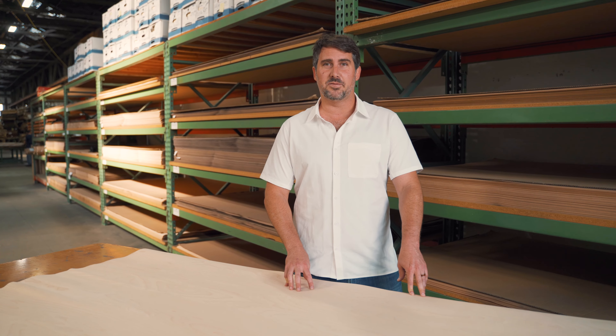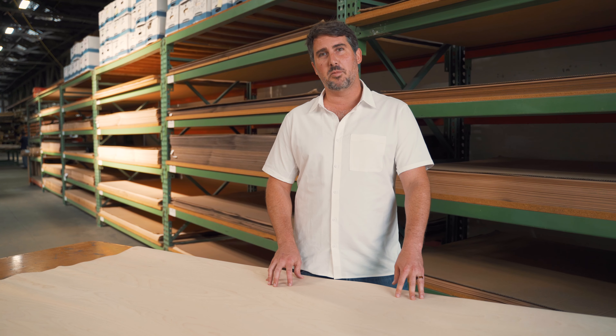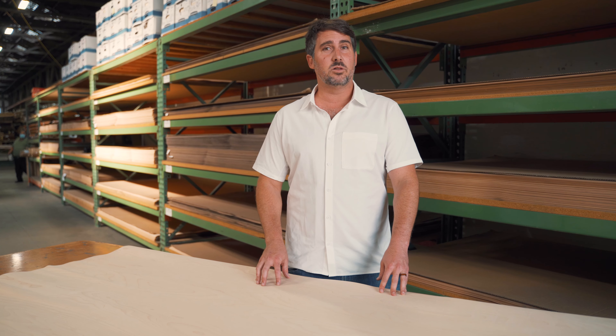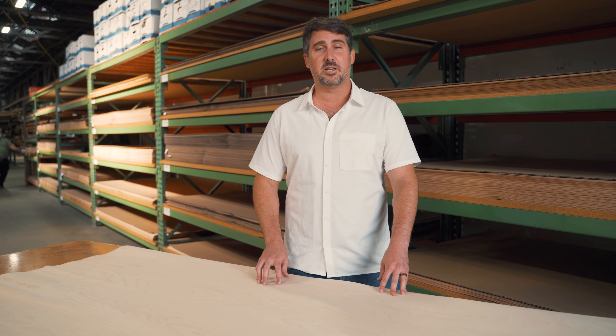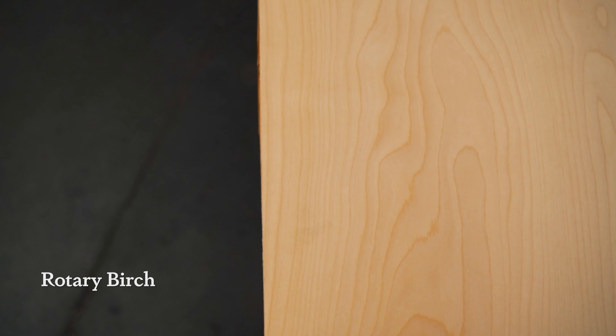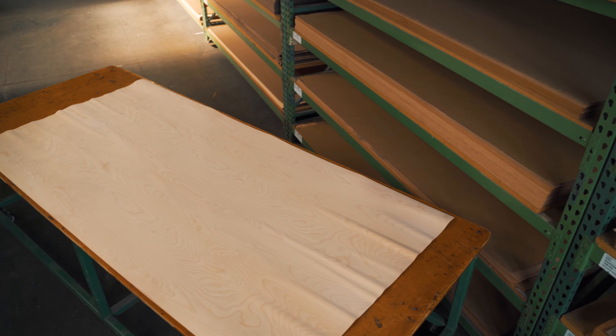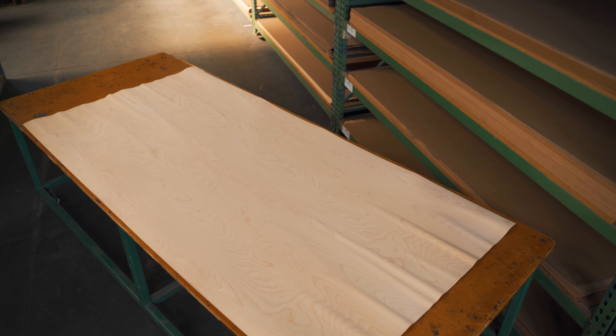Welcome to another GL veneer species feature. In this episode we're going to be talking about rotary birch, a native North American hardwood that includes over a dozen varieties that can be found right here in our backyard. While white birch, yellow birch, and black birch are the most prevalent, you'll find the yellow and white birch varieties to be the most commonly found in woodworking.